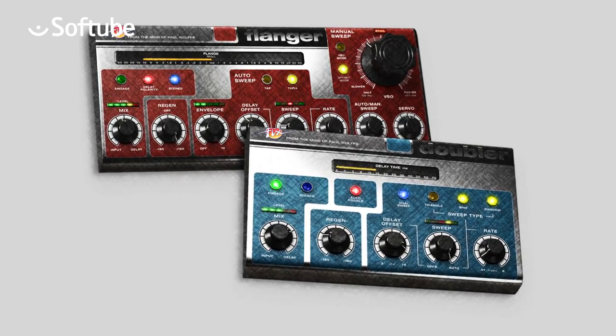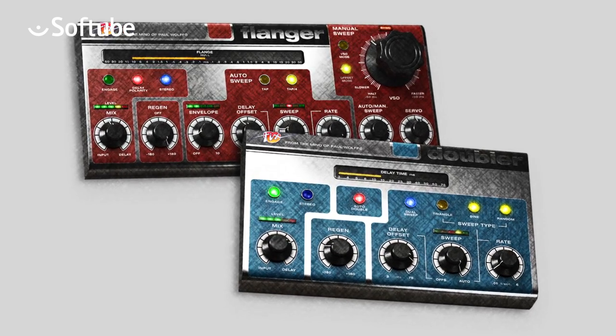Every year at all the trade shows, I'd always walk around and listen to everybody's choruses and all that stuff. Nobody ever figured out how to do it. Finally, now that the plugin thing came around, I figured I'd give it a shot. So I contacted the guys at Softube.